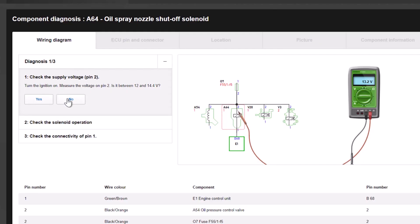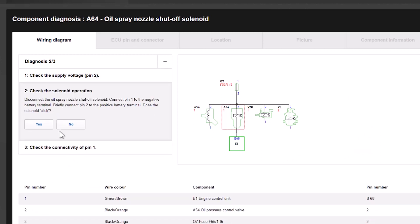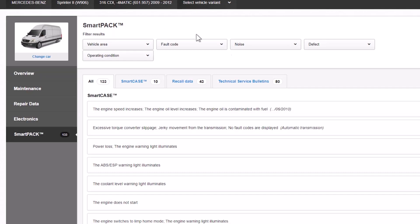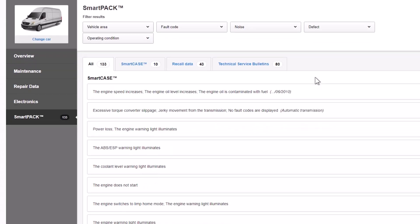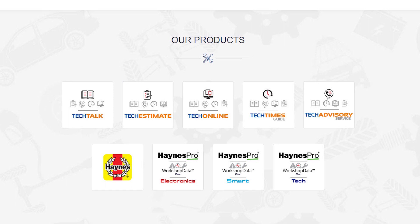Hanes Pro Workshop Data Electronics and Smart includes the easy-to-follow VASA guided diagnostic system, wiring diagrams for most vehicles, fuse and relay locations, earth point and control unit locations, TSBs and known fixes.